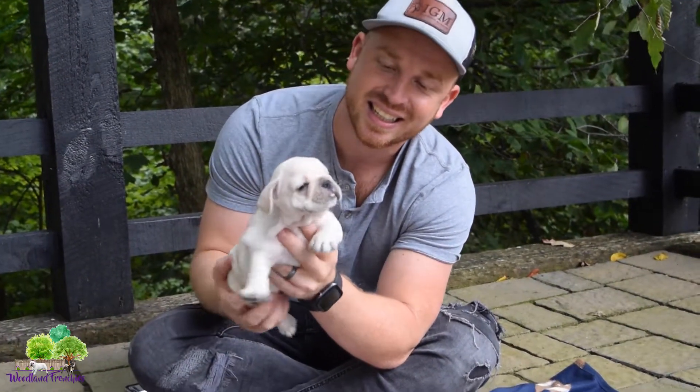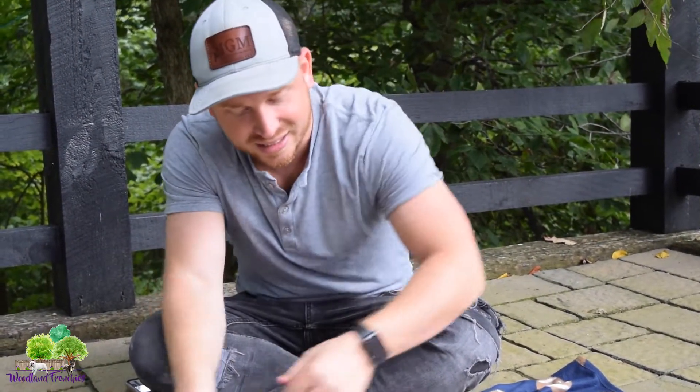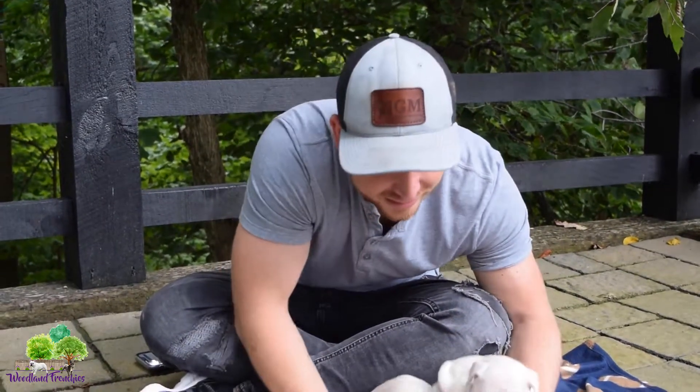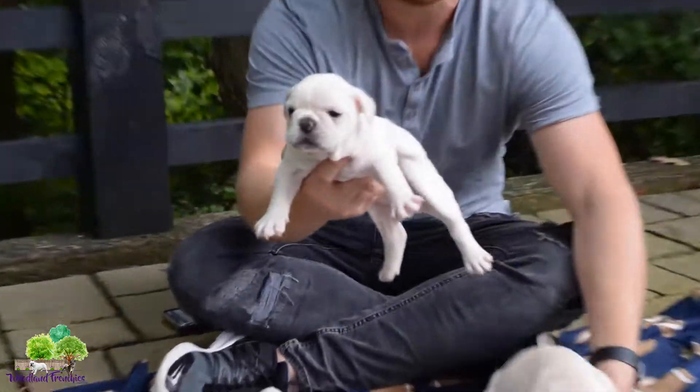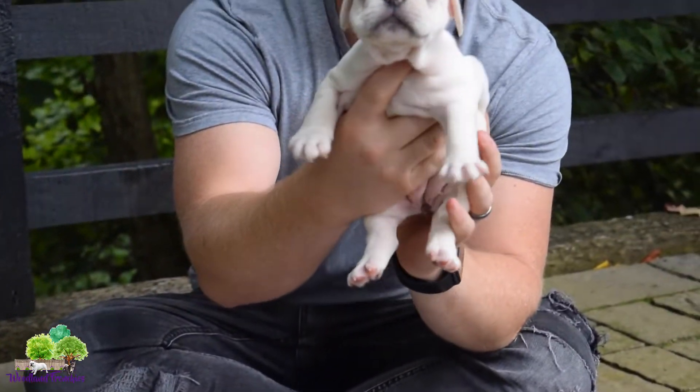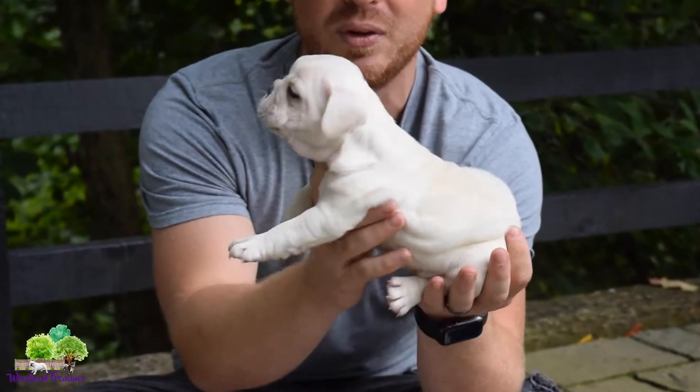Papa is already adopted and is a cream. Both parents are cream, so obviously we're gonna have cream puppies — makes sense. Next we got Pixie. They're kind of hard to tell the difference, but this one right here is Pixie, and Pixie is available.